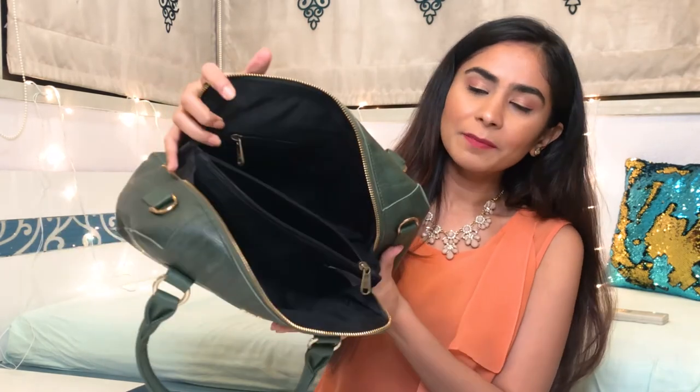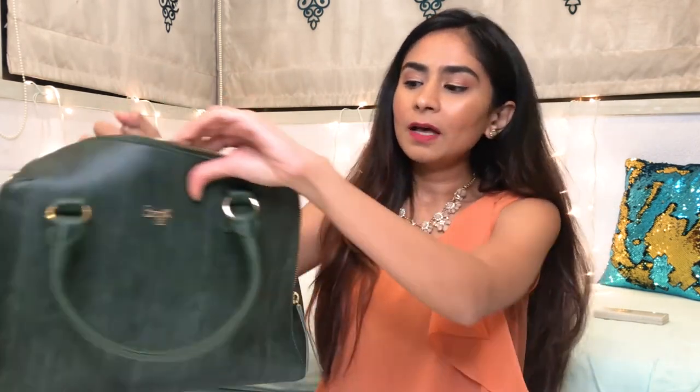This bag has two compartments on the sides, a tiny pouch in the center, one on the inside and one on the outside. As you saw, I don't really carry so much stuff — just the things I actually need on a day-to-day basis. I hope you enjoyed watching this video, stay tuned for more videos just like this, and I'll see you next time. Bye!